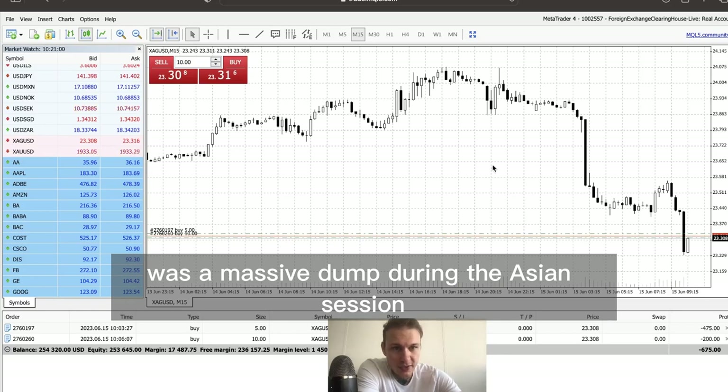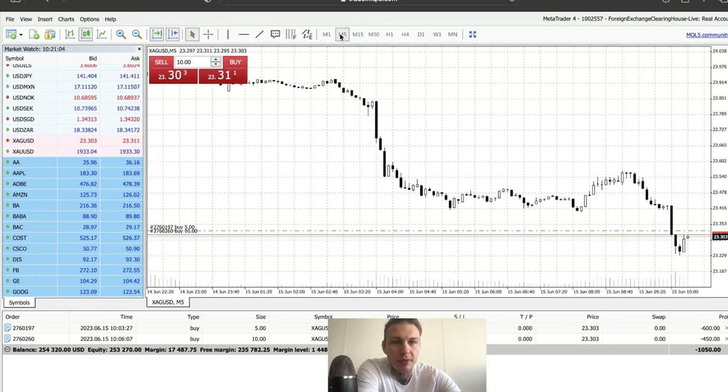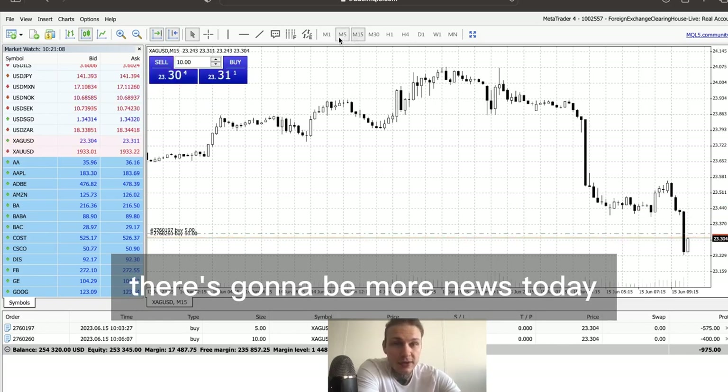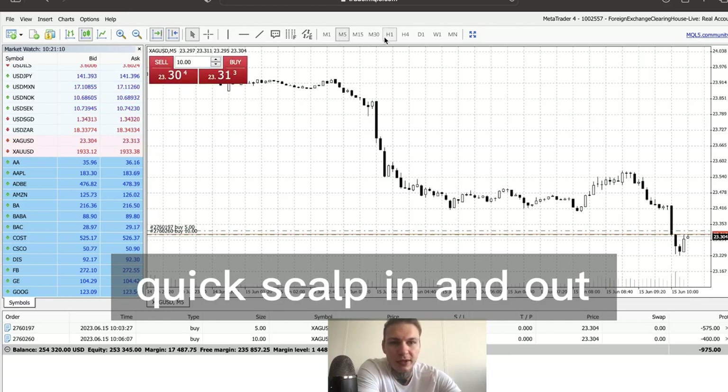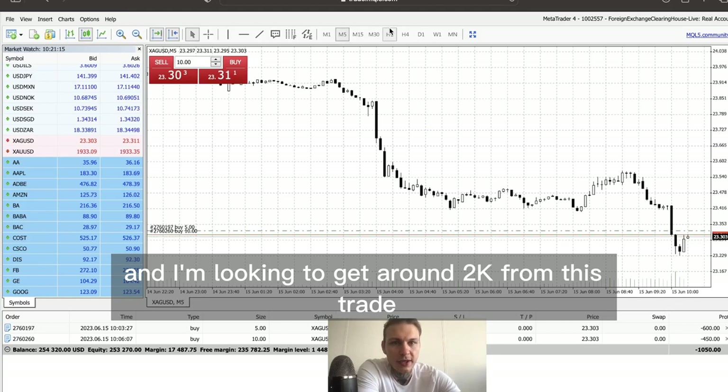There was a massive dump during the Asian session so I think it will recover now during the London session, perhaps even the New York session. There's going to be more news today so I'm just going to do this morning trade — quick scalp in and out — and I'm looking to get around 2k from this trade.